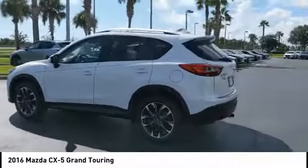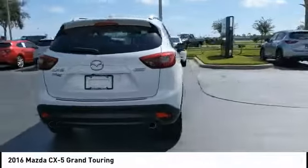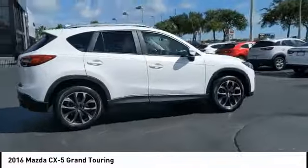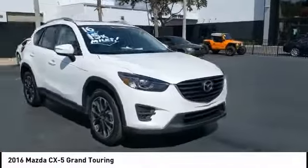Come test drive the 2016 CX-5. With its fuel-efficient engine, engaging driving experience, and daring styling, the Mazda CX-5 is a good choice for those seeking a sporty yet thrifty crossover SUV.